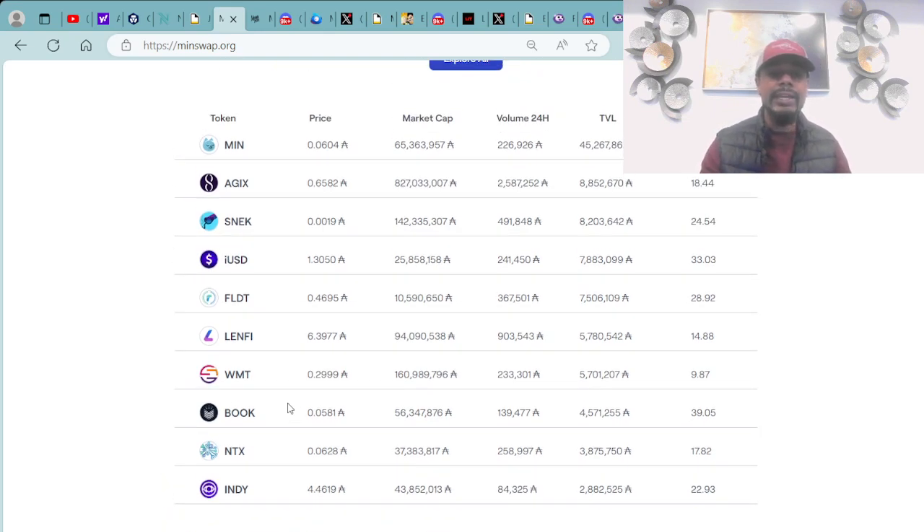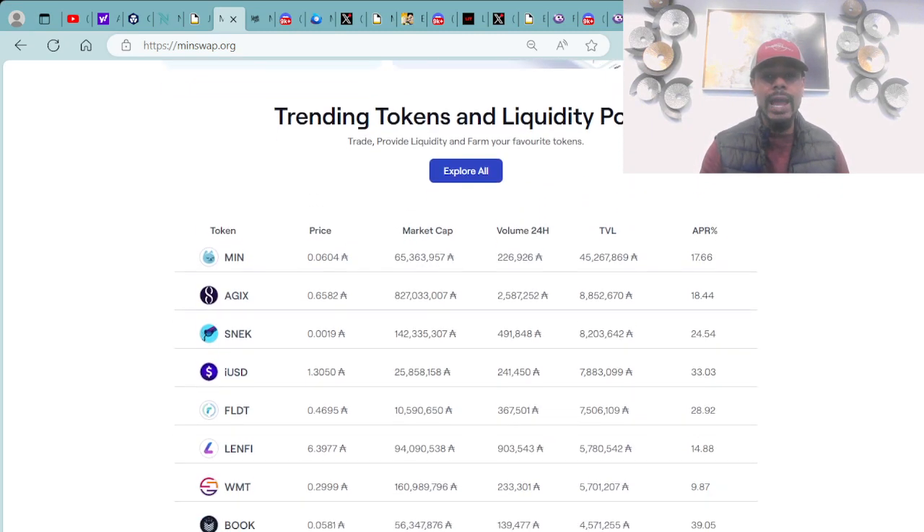Number four is IUSD. Number five is the Fluid token. Number six is LenFi. Number seven is WMT. Number eight is the Book token. Number nine is the NTX token. And number ten is Andy. These are the top 10 tokens on the Cardano blockchain.